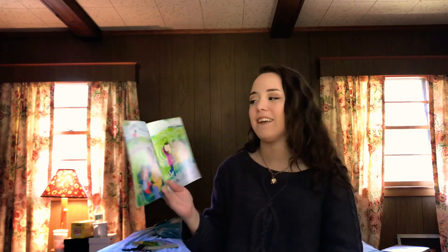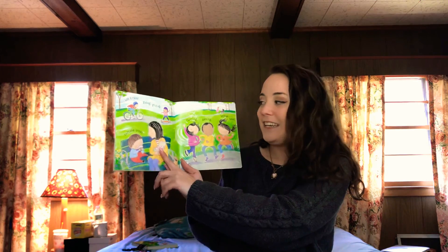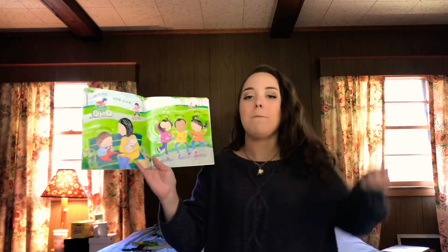Let it rain! Gliding, riding! Cupcake treat! Twirling, dancing, bebop beat!